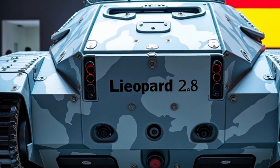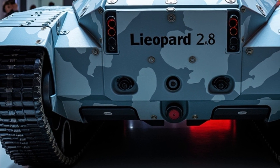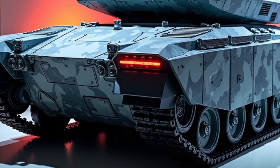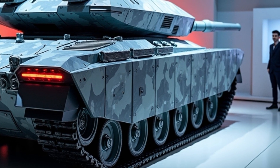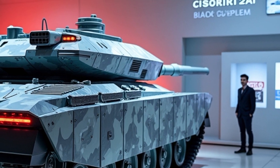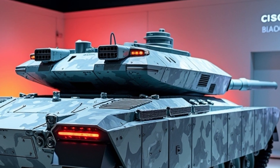Germany's investment in the Leopard 2A8 comes at a time when Europe is rearming in response to the war in Ukraine and concerns over long-term security. The tank's development is part of a broader modernization of the Bundeswehr, Germany's armed forces, which have seen increased funding and renewed political support since 2022. Berlin has ordered dozens of 2A8s to replace older Leopard 2 variants and to bolster its NATO commitments.